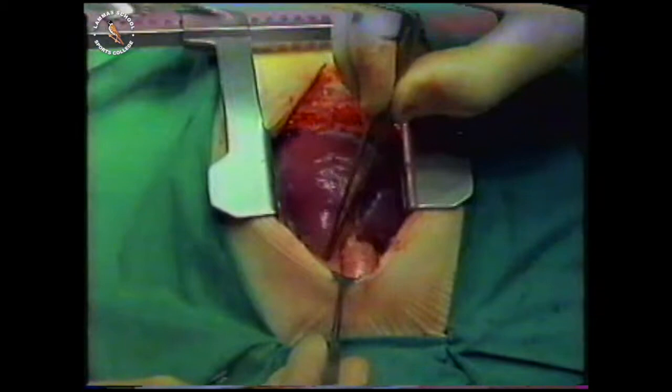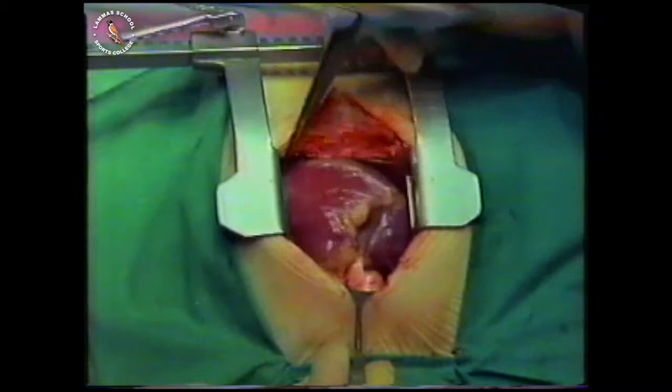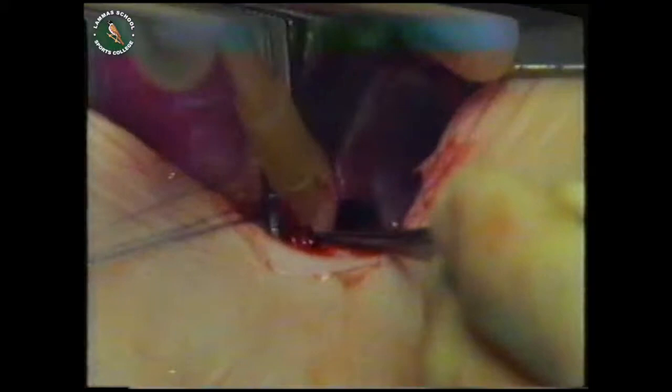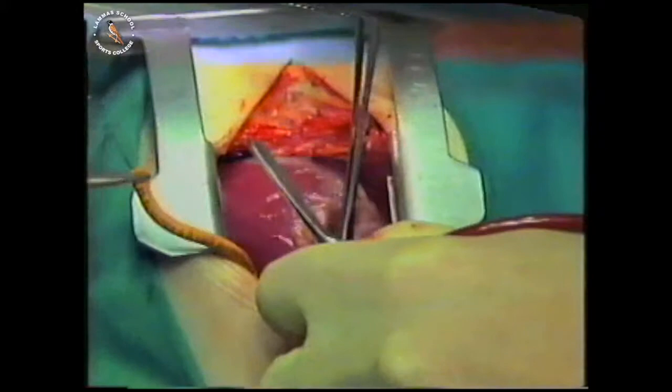The left ventricle is behind the right ventricle, and the left atrium is behind that chamber. The surgeon can only operate on Stephen's heart if it's perfectly still and drained of blood. This means connecting him to a machine that'll take over the job of both the heart and the lungs. The surgeon inserts a tube into the aorta — one of several that'll be connected to the bypass machine.